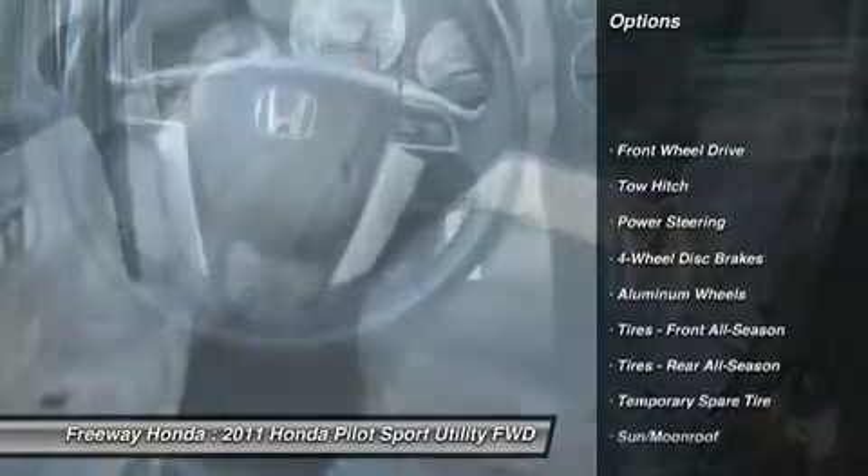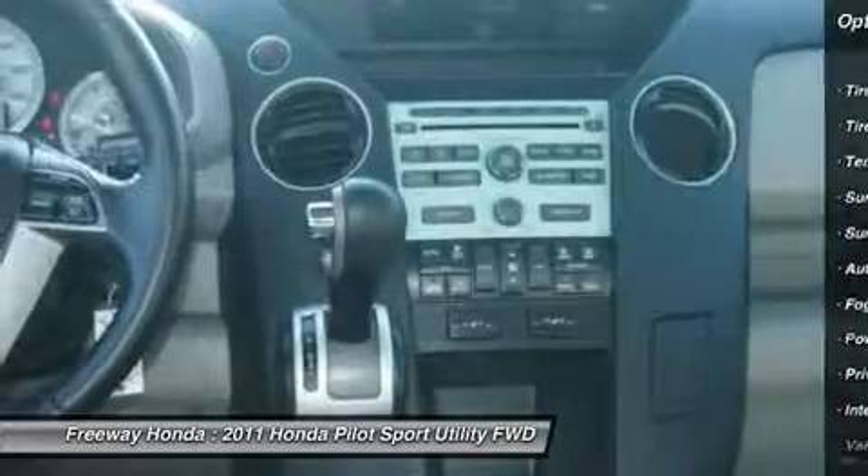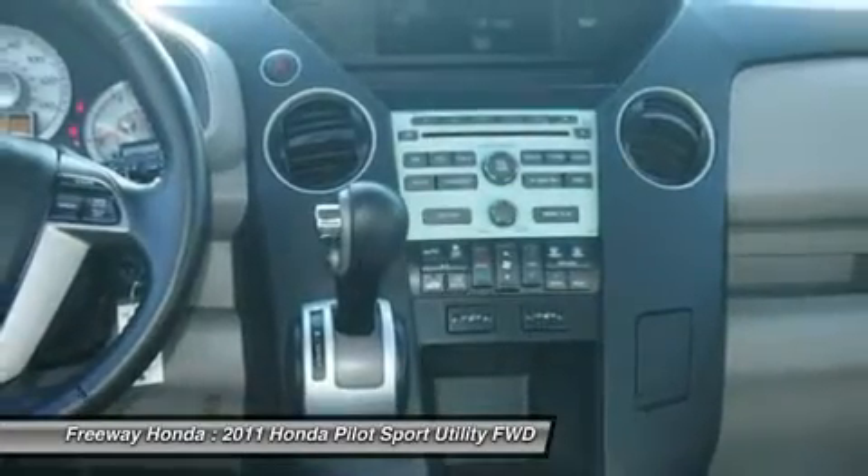Steering wheel audio controls, tow hitch, CD changer, power passenger seat, power steering, adjustable steering wheel, cruise control, floor mats, aluminum wheels, four-wheel disc brakes.